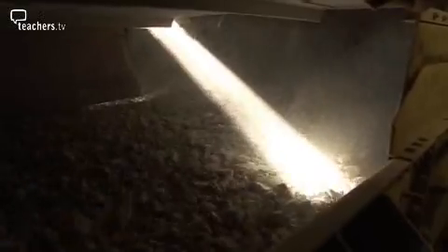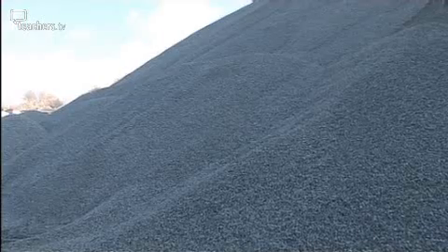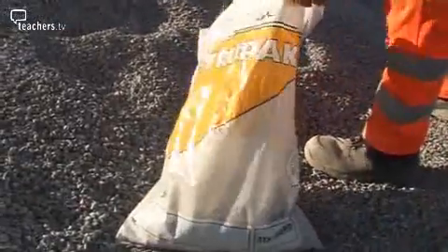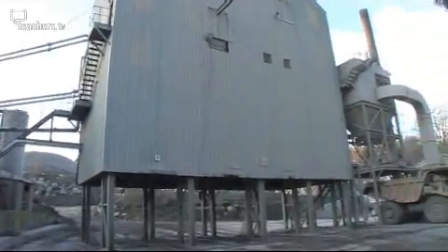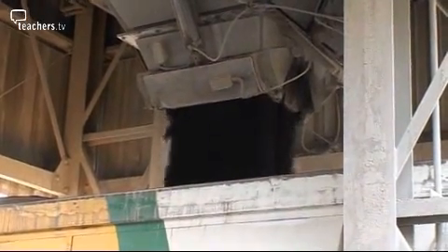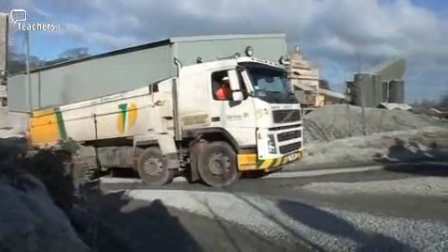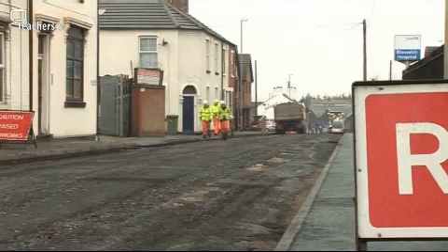Sieving helps sort out the rock into different sizes. Once crushed and sieved, the rocks are put in piles according to size — it's now called aggregate. This size of aggregate is just right for roads, but like this it wouldn't stick, so it's mixed and heated with bitumen, a thick black gluey stuff. It's like a hot cake mix and it's called asphalt.